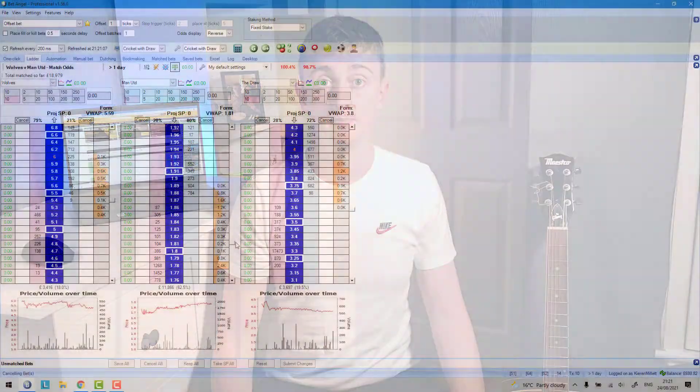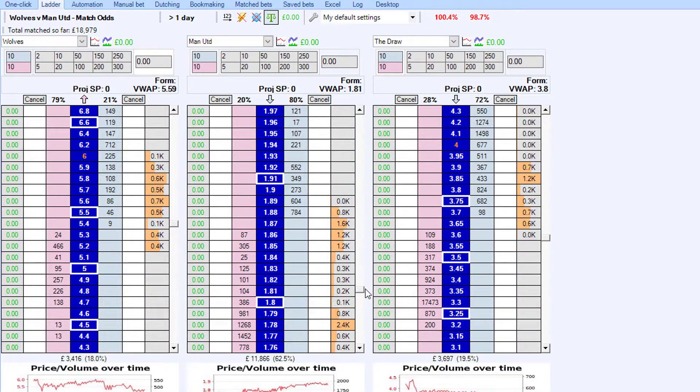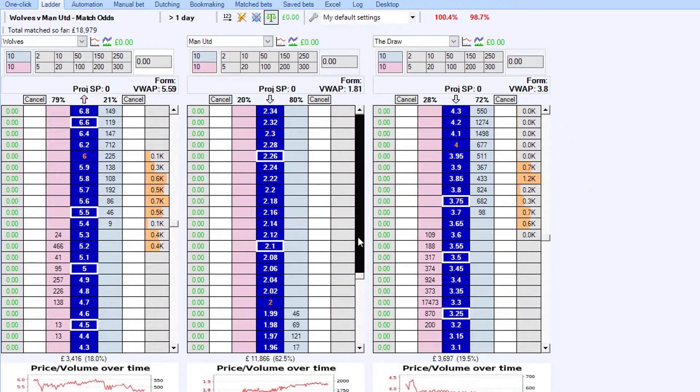By comparison, when using the software — I'm showing you Betangel's ladder interface here — all the back odds and lay odds are displayed in one place. If you're using the default staking feature and set the stake to £10, you can place the same £10 back bet at odds of 2.5 using just one click, which is obviously very convenient.